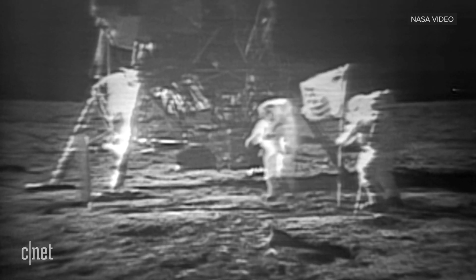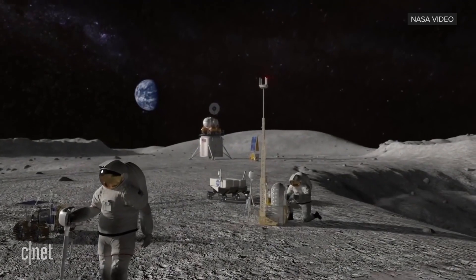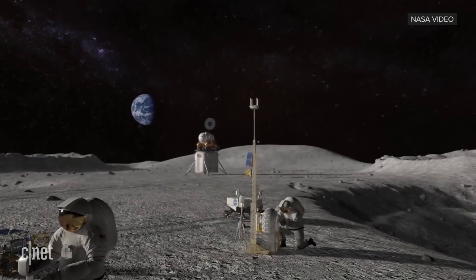But we haven't been back since 1972. However, in May 2019, NASA announced they were accelerating their plans to put humans back on the surface of the moon by 2024. And that begs the question: what will the moon look like in, say, 10, 20, 30 or even 50 years' time? And when are humans going to finally live there?